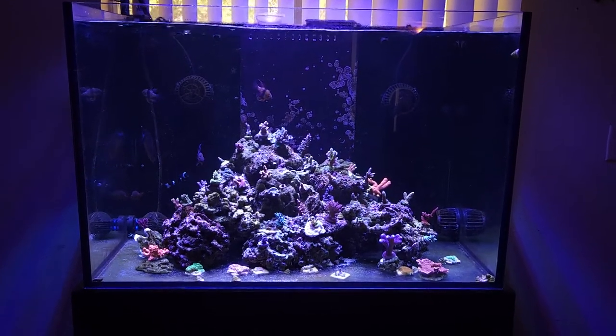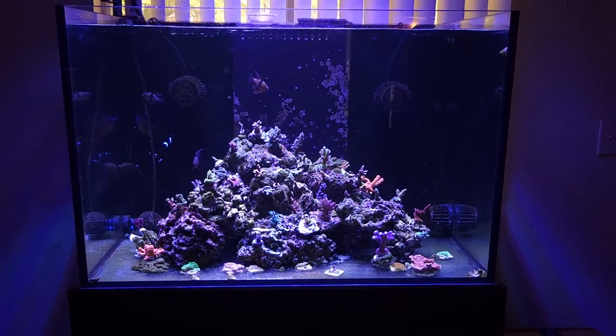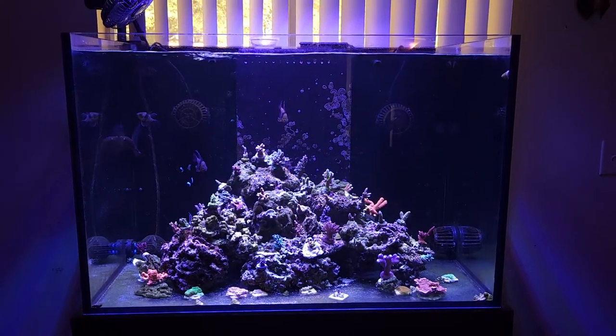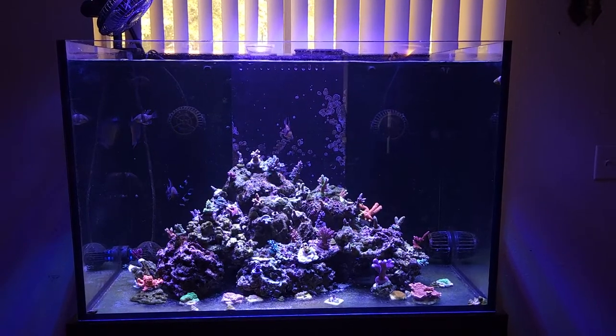I went without sand on this tank because my passion is really for keeping SPS corals, particularly Acros. That being said, this is just the best setup for me for the maintenance I care to do and everything else.